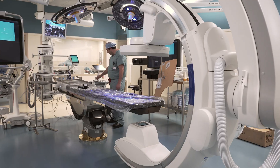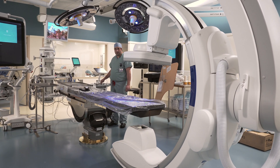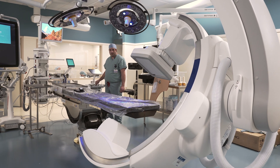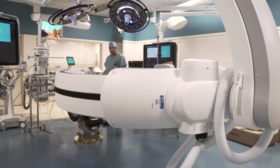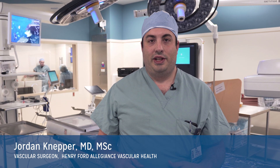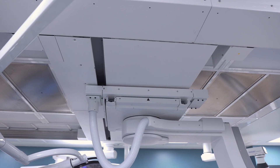Hybrid operating rooms have become the standard of care over the past decade. The purpose of this room is to bring the most advanced minimally invasive technologies with the ability to do them in a mixed fashion with surgical access, with bailouts in high-risk patients, and to do things in collaboration with different specialties — bringing all that technology with better, crisper pictures and less radiation dosing.